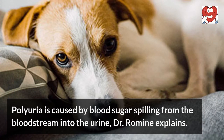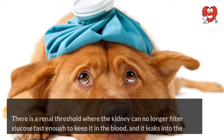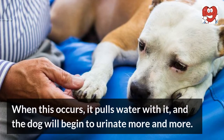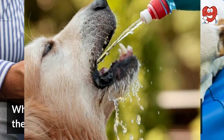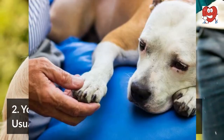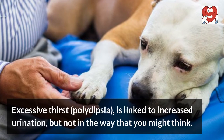Polyuria is caused by blood sugar spilling from the bloodstream into the urine. There is a renal threshold where the kidney can no longer filter glucose fast enough to keep it in the blood, and it leaks into the urine. When this occurs, it pulls water with it, and the dog will begin to urinate more and more.